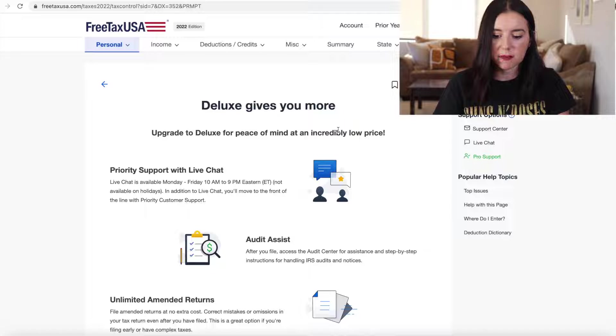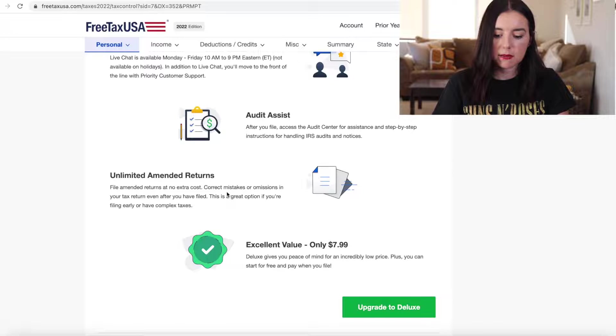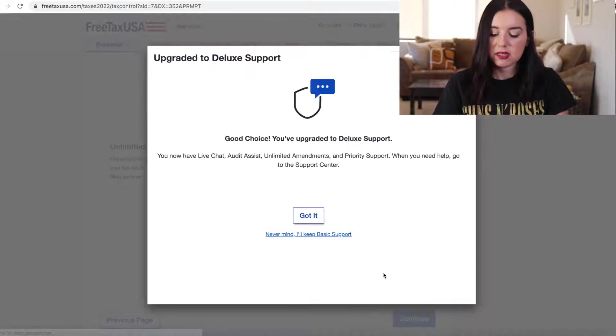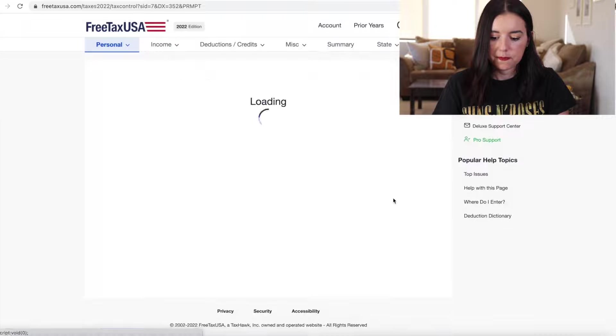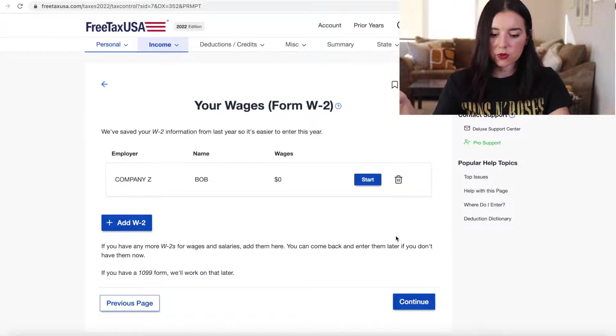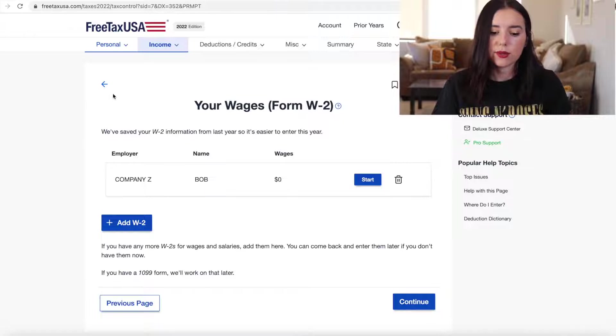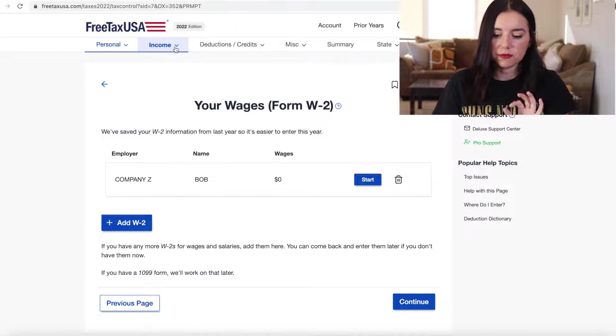Upgrade to deluxe for peace of mind — you get priority support with live chat, audit assist, and unlimited amended returns. What I like about FreeTaxUSA that I did not see on some premium versions of tax software was that they give you the quick sections up at the top. I didn't see this on TaxSlayer specifically because they used icons instead of the actual names of the sections.